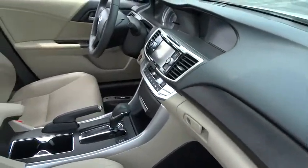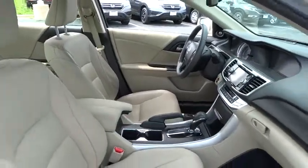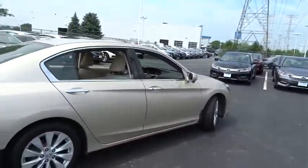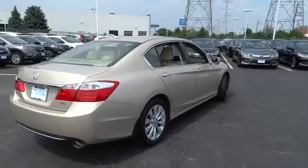Traction control, power passenger seat, leather-wrapped steering wheel, dual airbags, power steering, alloy wheels, air conditioning front, one owner, four-wheel disc brakes.